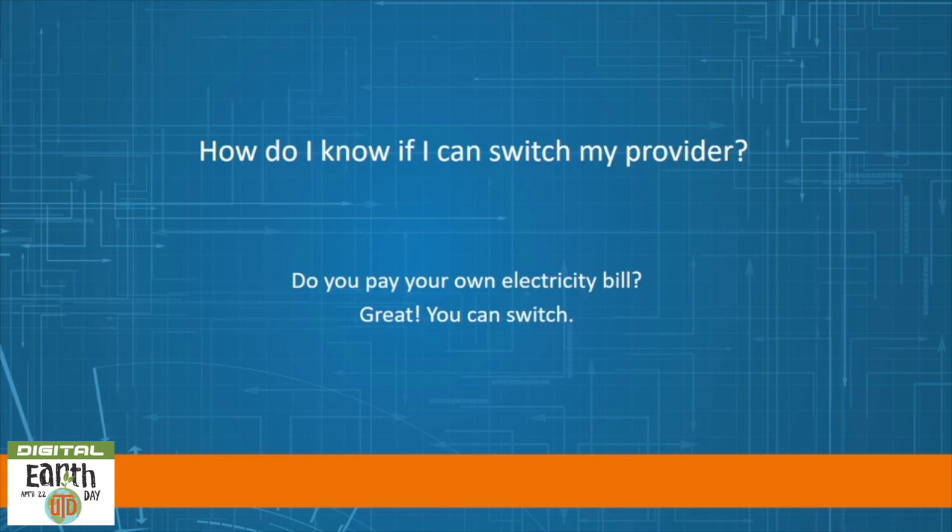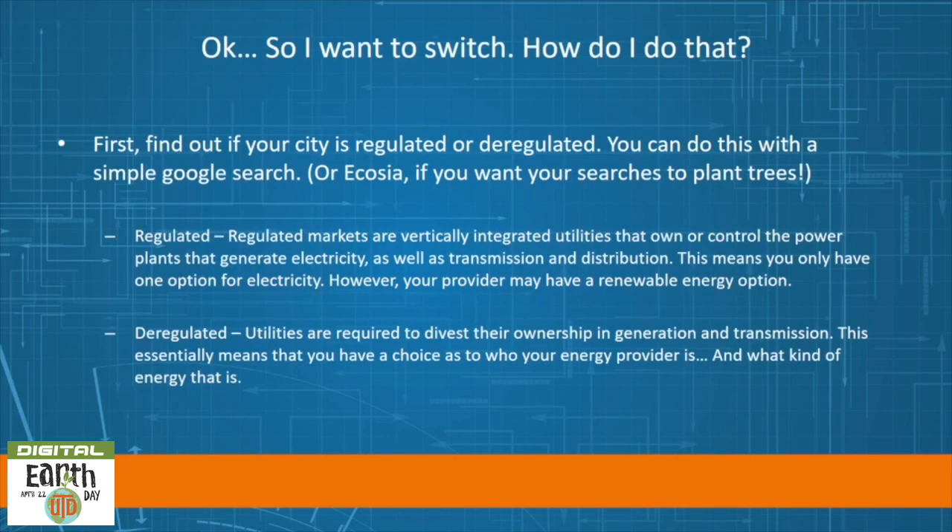How do you know if you can switch your provider? If you pay your own electricity bill, you can switch. To get started, find out if your city is regulated or deregulated. You can do this with a simple Google search — or use Ecosia if you want your searches to plant trees.